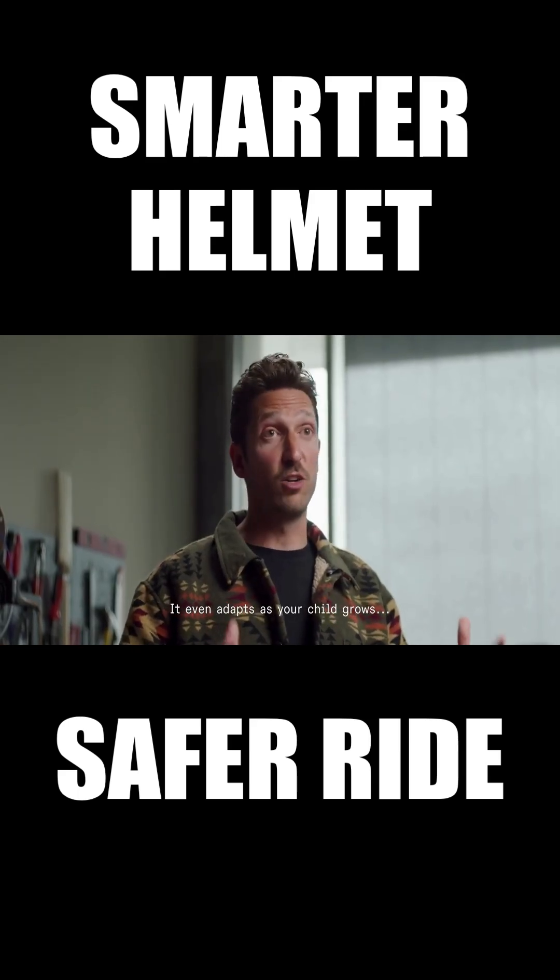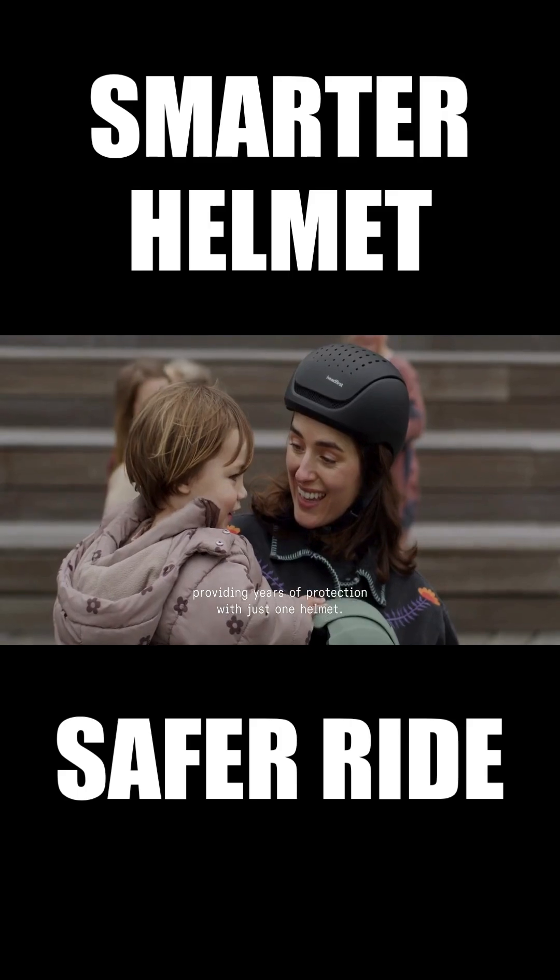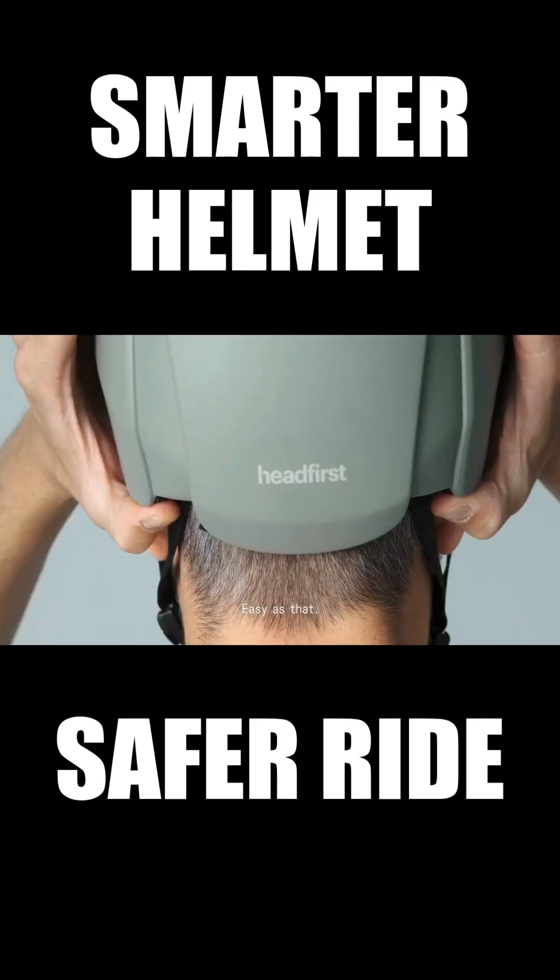It even adapts if your child grows, providing years of protection with just one helmet. And releasing it? Just press the buttons. Easy as that.